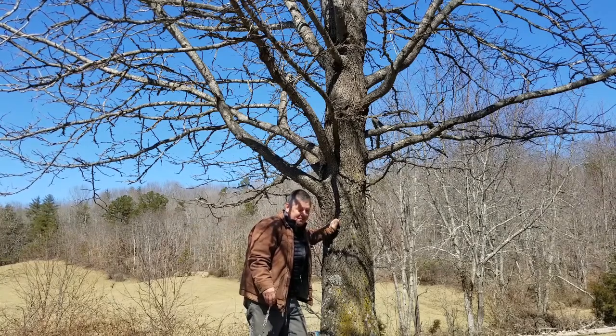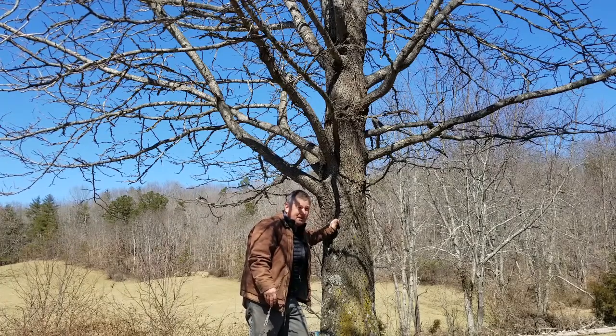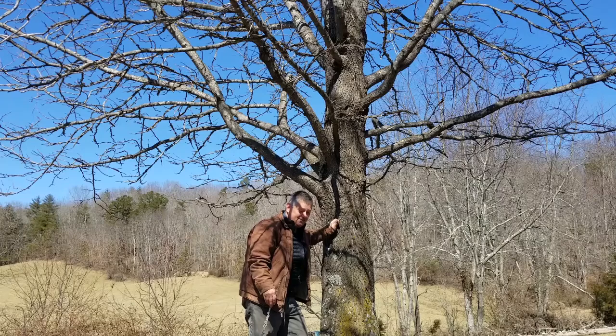Sweet gum you can find on a lot of sites, especially anything disturbed, but naturally it's sort of a moist site species.